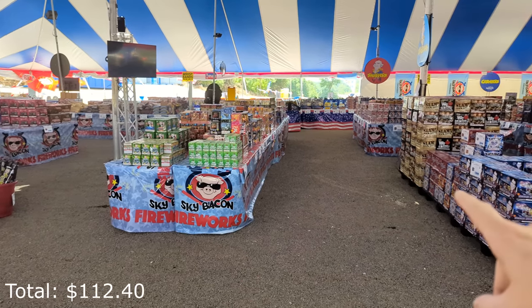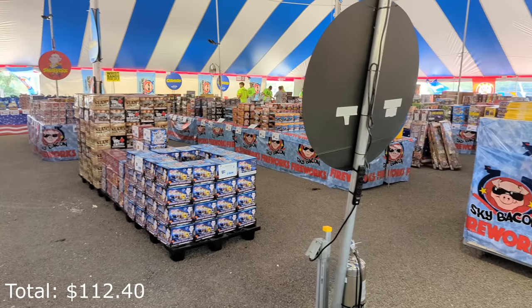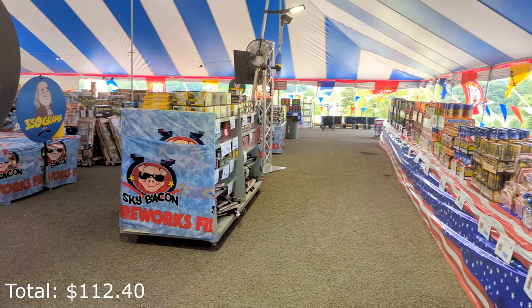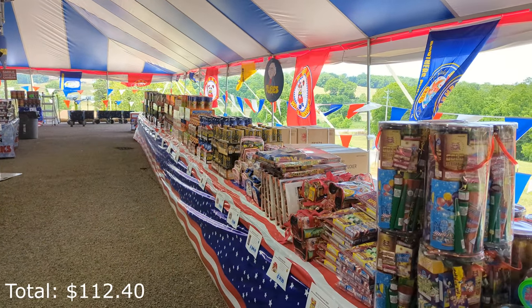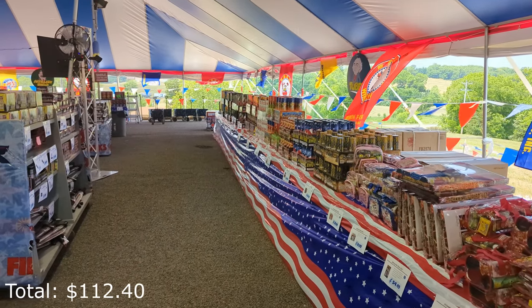In the middle of the store, this table and these tables are all two-gram cakes — we're going to come back to those in a second. There's another table of two-gram cakes here. Around the outside we have some different assortment items, moving on to the noabs. I'm not planning on buying any of the noabs today.